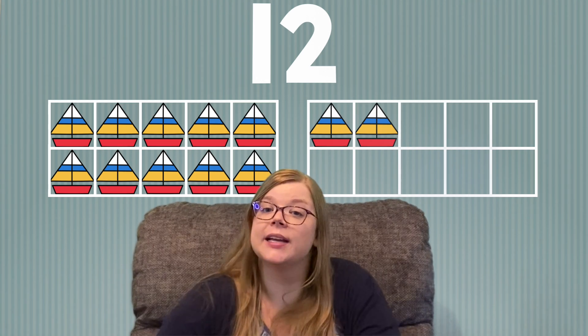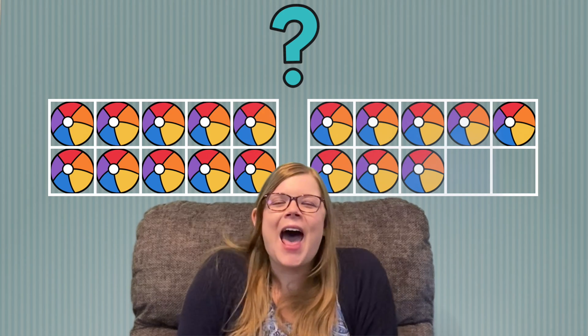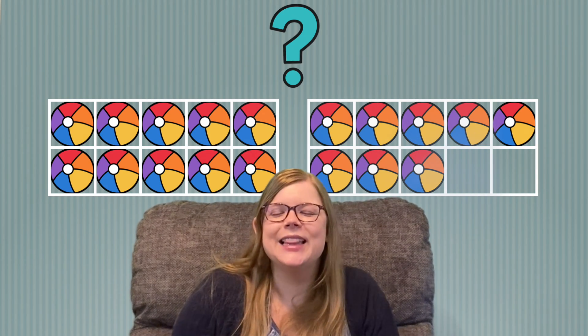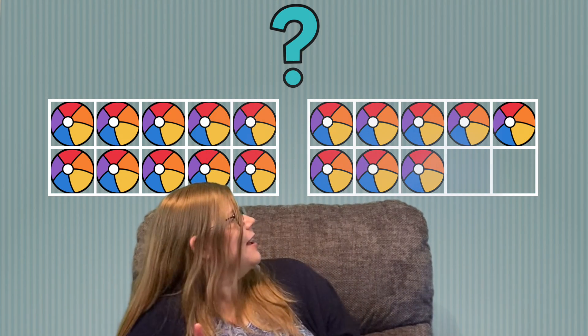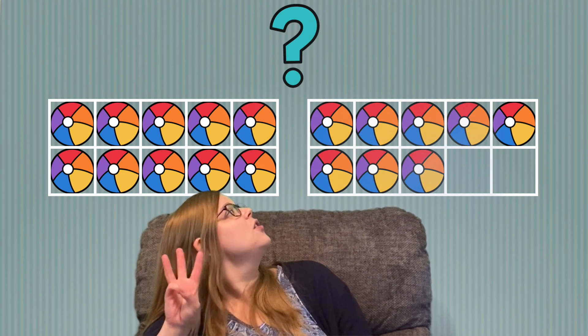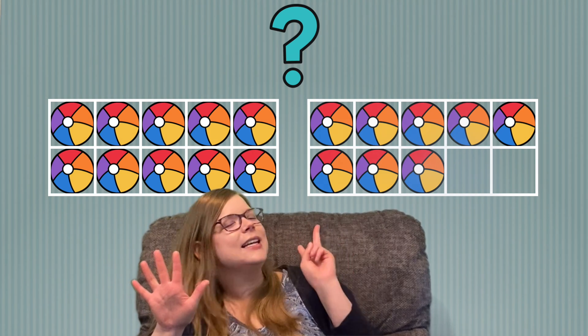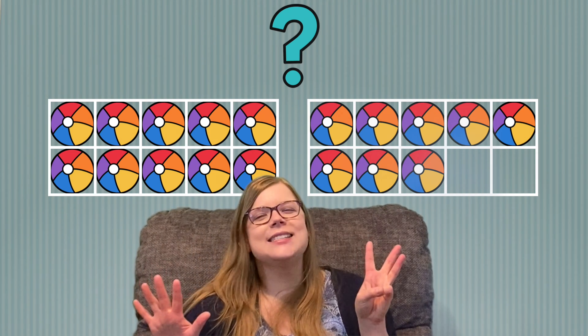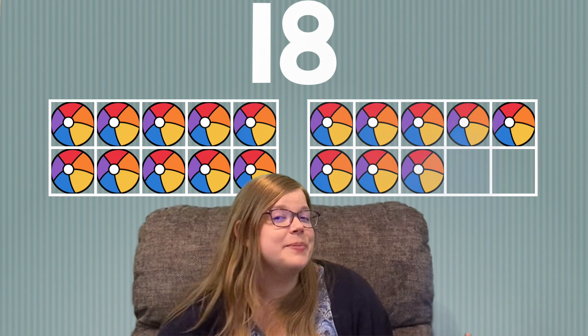I wonder what we're going to count now. I see beach balls. How many beach balls do you see? Let's count them together. 10, 11, 12, 13, 14, 15, 16, 17, 18. Great job! There are 18 beach balls.